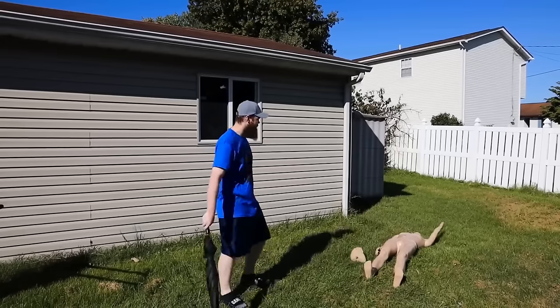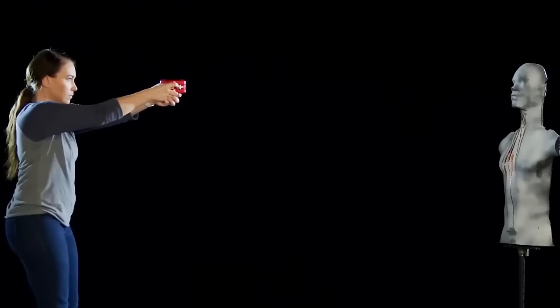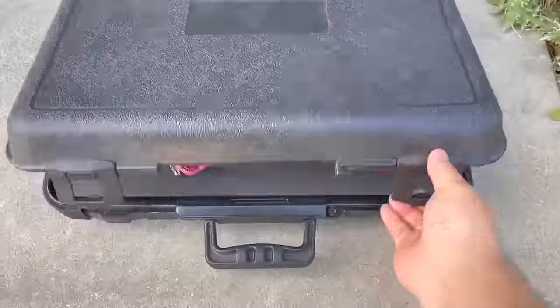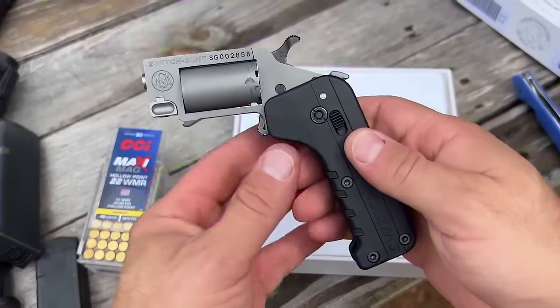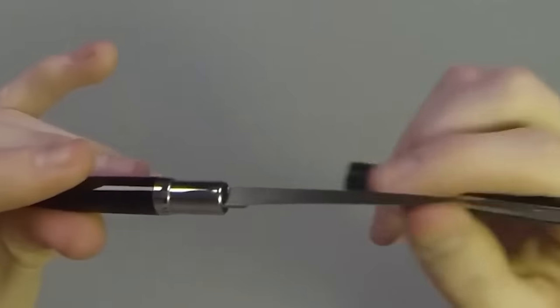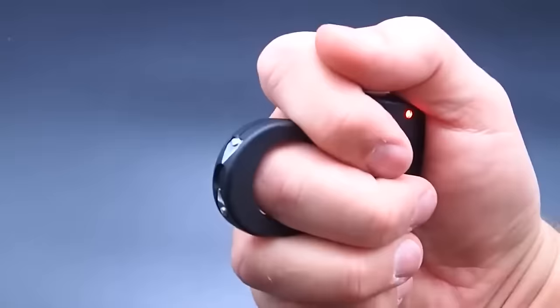Today we're going to talk about the best self-defense gadgets available on Amazon. You'll be surprised to know about these gadgets, so let's check them out. Are you a person looking for gadgets that will help you stay safe and are useful for defense? Then you're in the right place. Hello guys and welcome back to Next Tech. Here are some essential self-defense tools and devices that will keep you protected and safe.